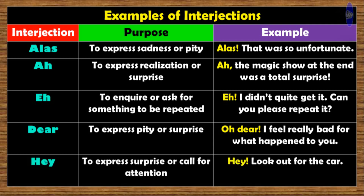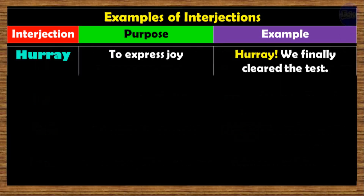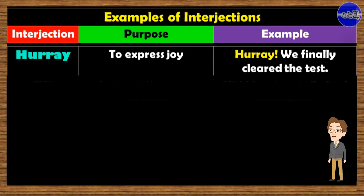Hey. Usage: to express surprise or call for attention. Example: 'Hey! Look out for the car.' Hooray. Purpose: to express joy. Example: 'Hooray! We finally cleared the test.'